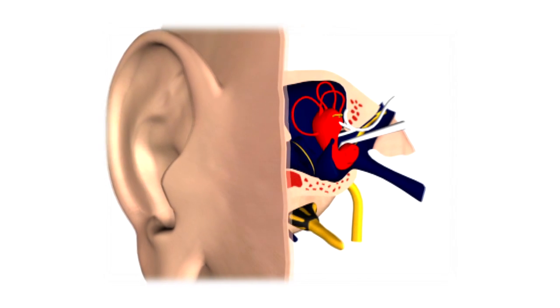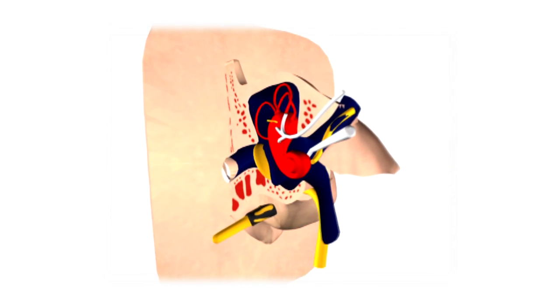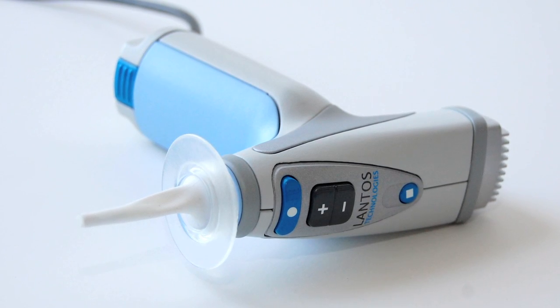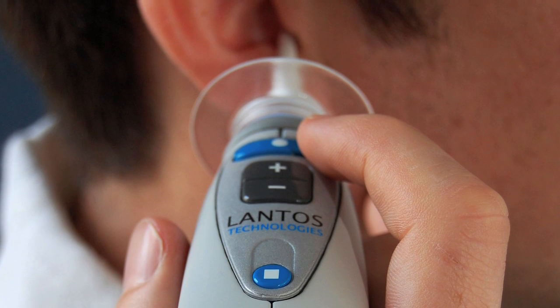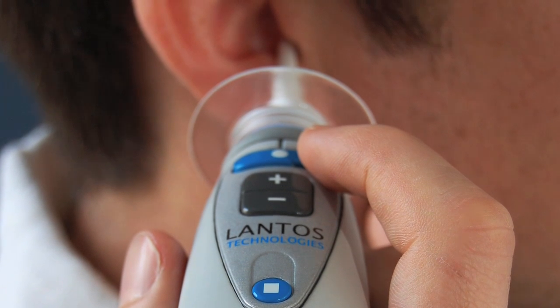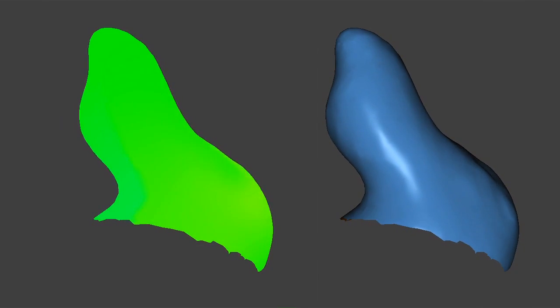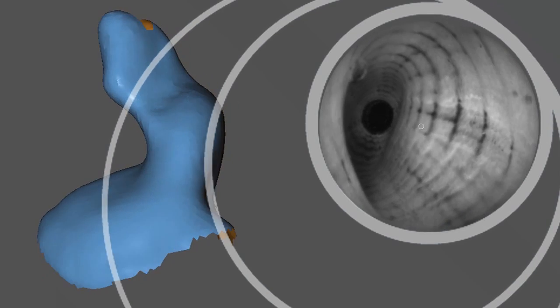Scanning technology, long a dream for hearing professionals, has been attempted but never achieved until now. The Lantos scanner offers an easy-to-use digital impression-taking process featuring patient safety and comfort and, for the first time, personalized measurement of canal wall elasticity and dynamics. Lantos Technologies — bringing science to the art of impression-taking.